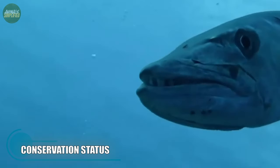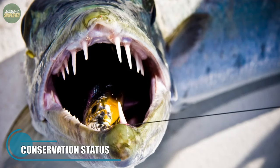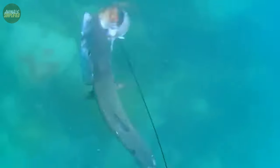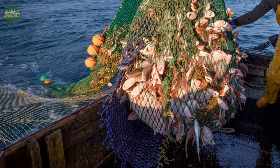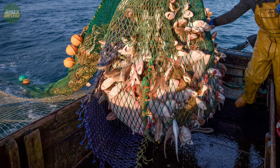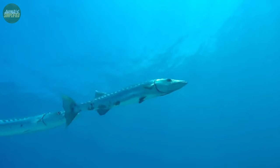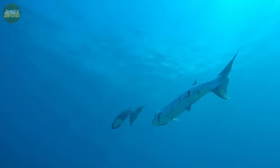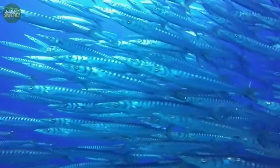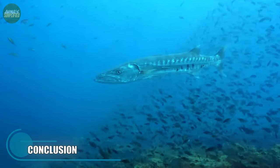While Barracudas are not currently endangered, they are facing several challenges in the modern world. Overfishing, habitat degradation and climate change are all major issues affecting the general health and population dynamics of this fish. Furthermore, Barracudas can be caught as by-catch in commercial fishing operations targeting other species, resulting in population decreases. To maintain the long-term survival of Barracuda populations, it is critical to employ sustainable fishing practices and conserve their habitats.